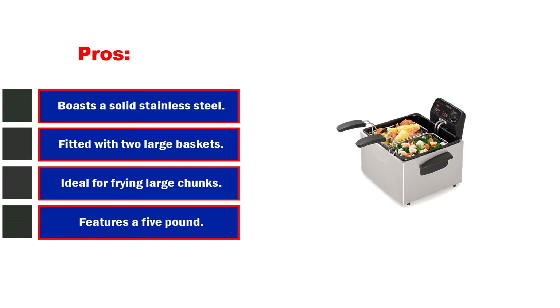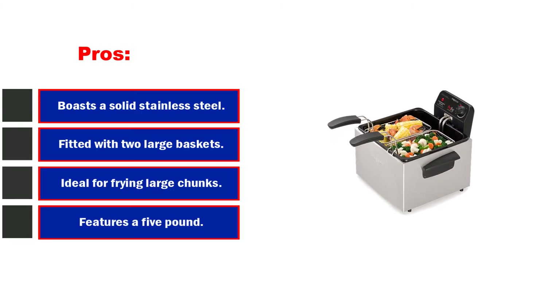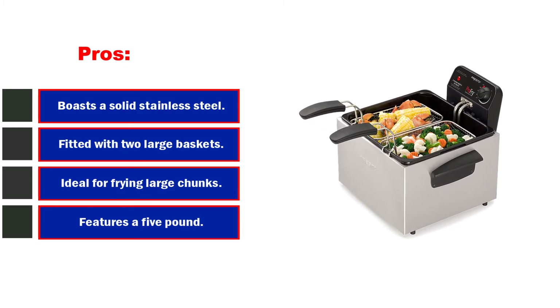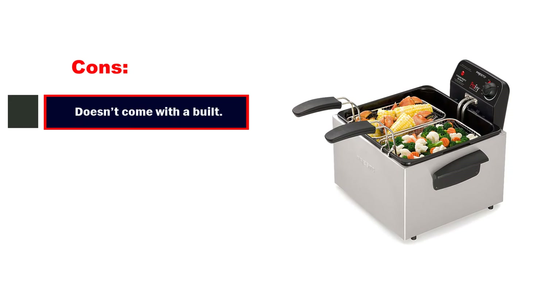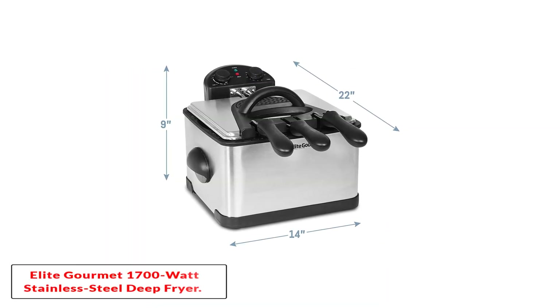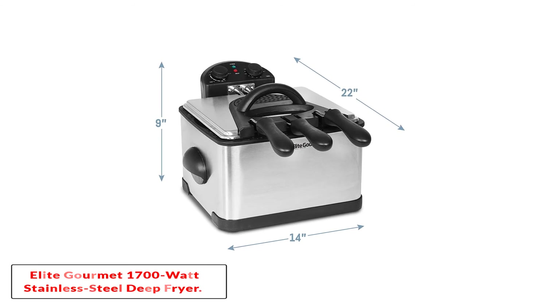Pros: boasts a solid stainless steel design, fitted with two large baskets, ideal for frying large chunks of meat or vegetables, features a 5-pound food capacity, and comes with an adjustable thermostat with signal light. Cons: doesn't come with a built-in timer.